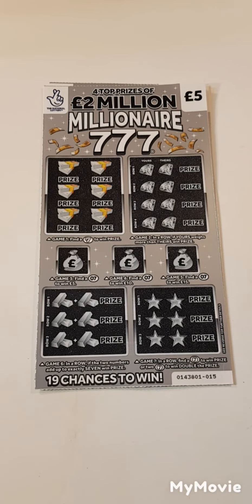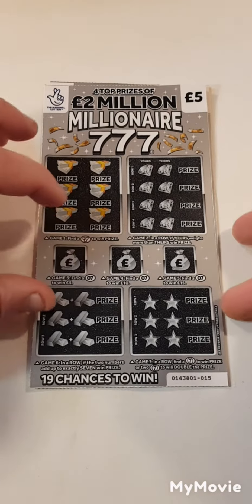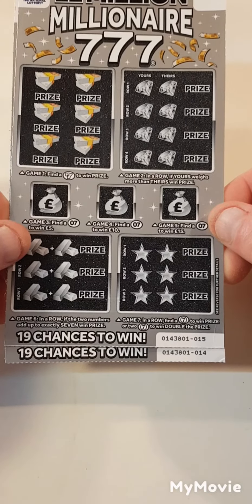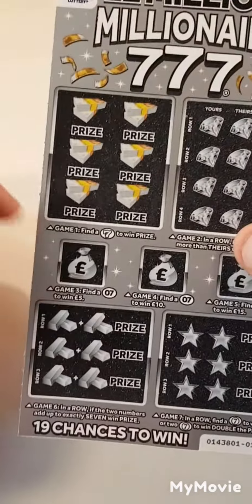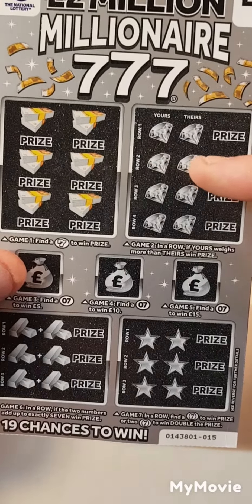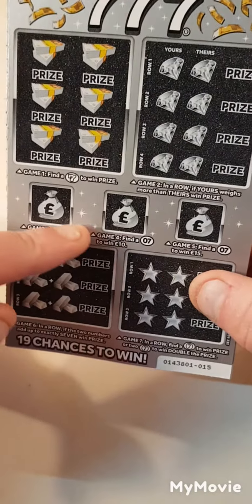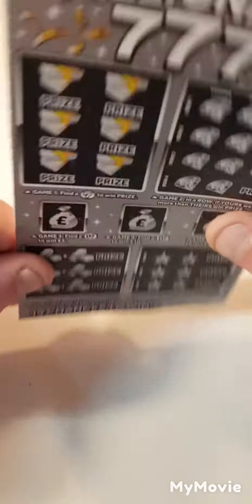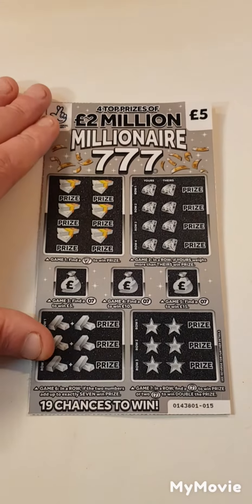Hi there guys, Mr. Scratch here. So we got another two of the grey five-pound scratch cards because we've got a profit on the last lot. I thought let's try it again. We have card 15 and card 14. So what we have to do is find sevens in this box. If ours wears more than theirs in this box, find sevens in the three little boxes. Add up to seven or five sevens down there.